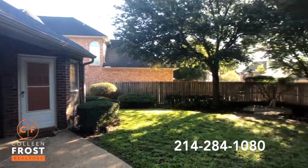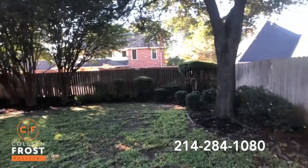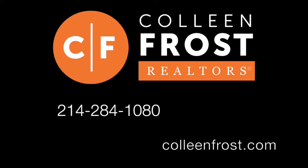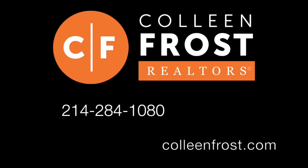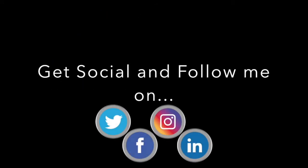If you would like a private tour or more information of 2912 Shell Font located in the heart of Plano, Texas, give me a call today at 214-284-1080. Make sure to check out our website at ColleenFrost.com for professional photographs, and follow us on social media for more great videos and real estate tips coming up soon. We'll see you in the next one.